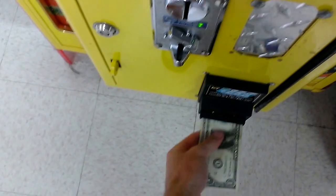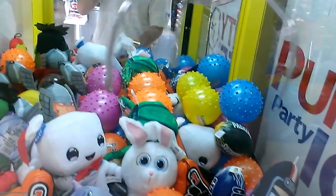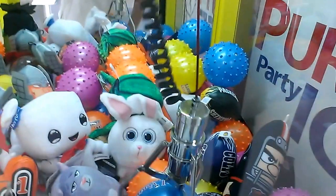One dollar per play on this one. It actually works. I don't know if it's going to hit that orange one down there. Got it.